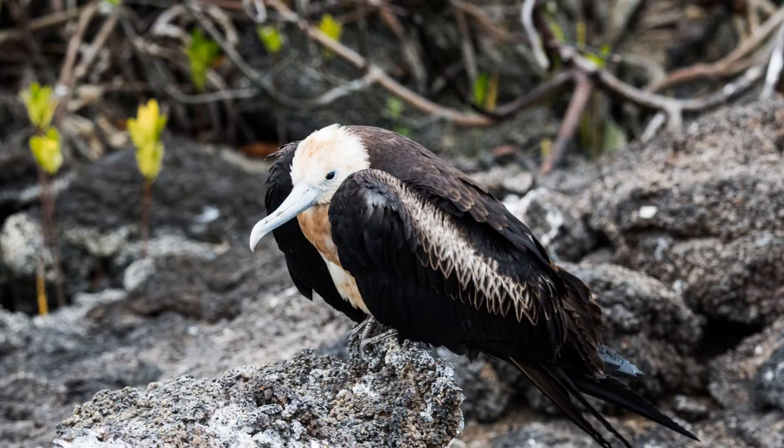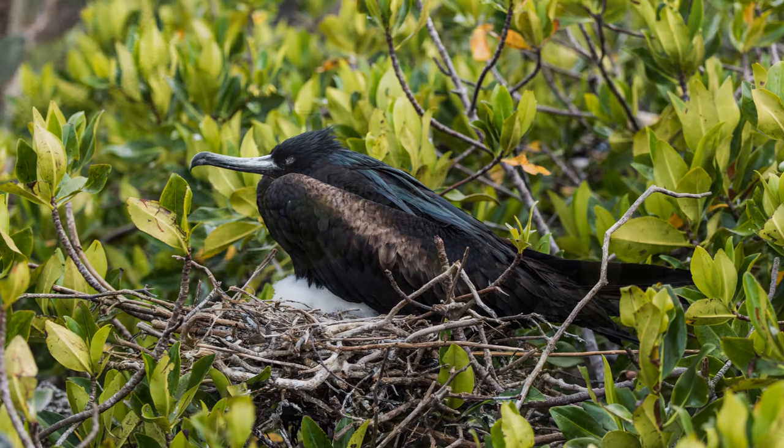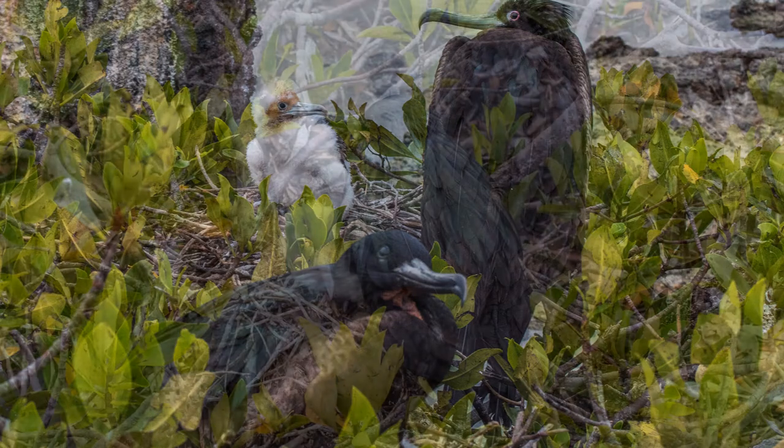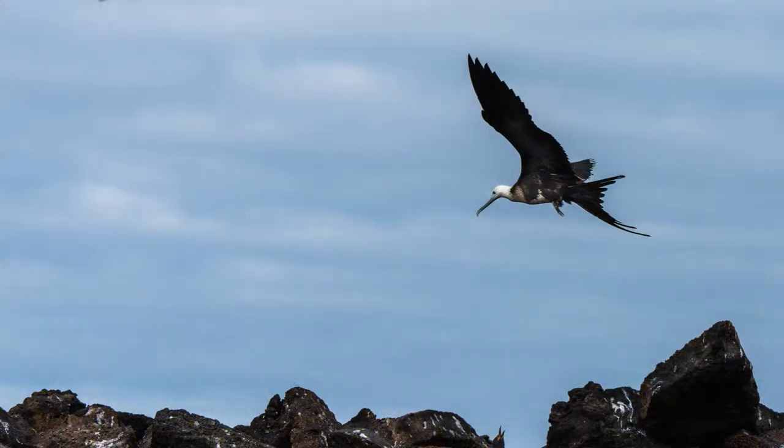Juveniles have a rusty white breast and head. Nests are a platform of loosely woven sticks. The chicks are not very cute. Only one egg is laid each breeding season. Fledging occurs after 4 to 6 months, but fledglings continue to receive parental care for an additional 5 to 14 months depending on ocean conditions and food supply.